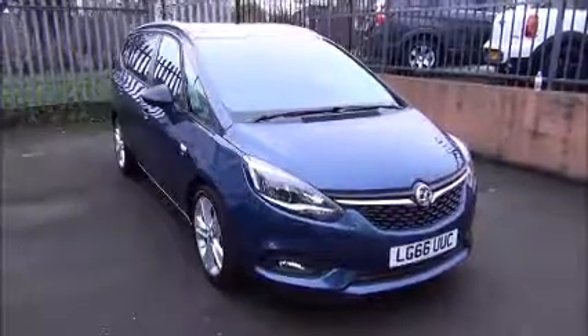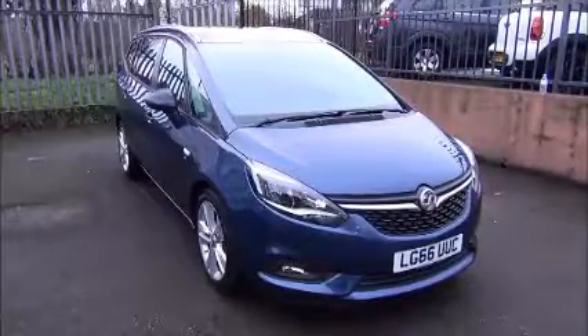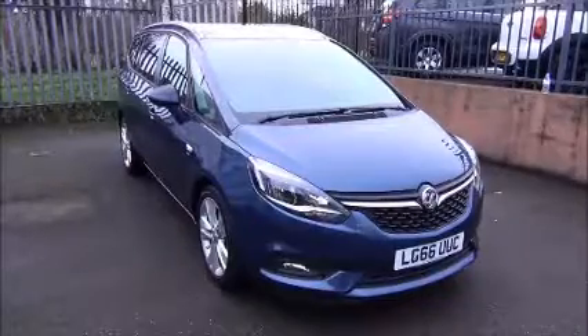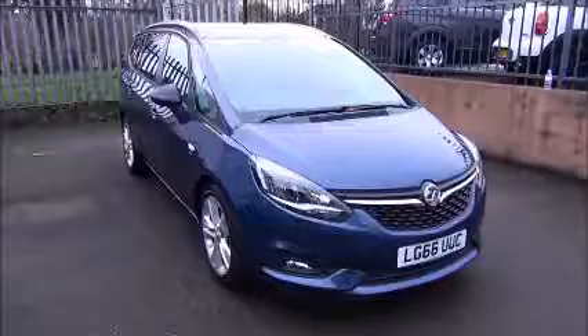You can reserve this vehicle online with a £100 no-quibble holding deposit, or call our internet sales team to arrange a convenient appointment. If you are thinking of finance, we are confident we can beat any high street lender with our flexible dealer funding plans. Thank you for visiting Now Vauxhall.